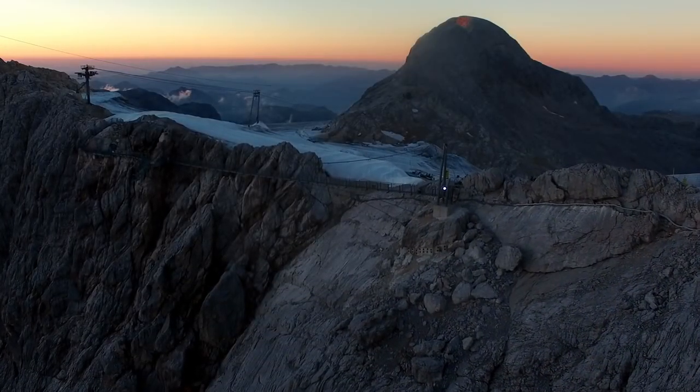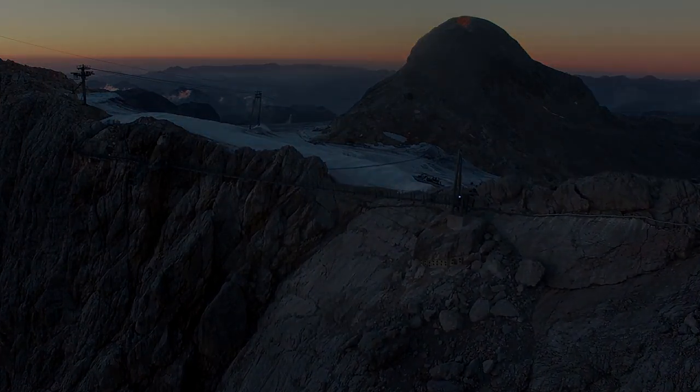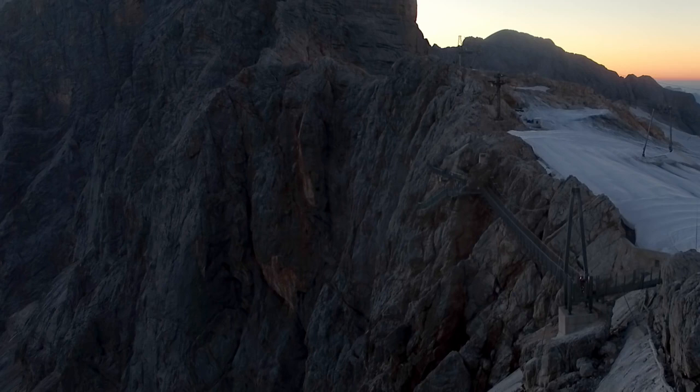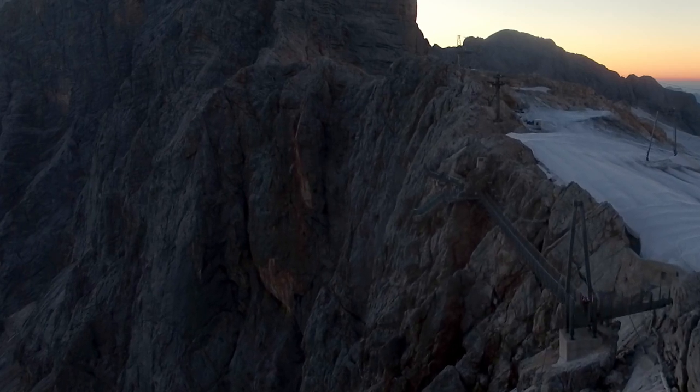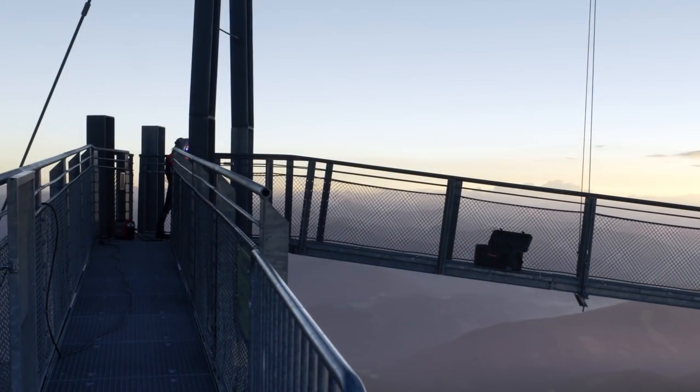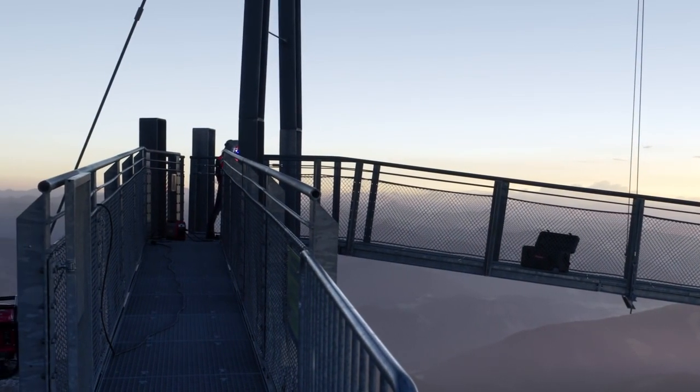Every day is different. In my job you never know where you will end up next. But that also makes it exciting. Sometimes you're deep underground in a mine. Next thing you're back up in the lofty heights. Just like now.